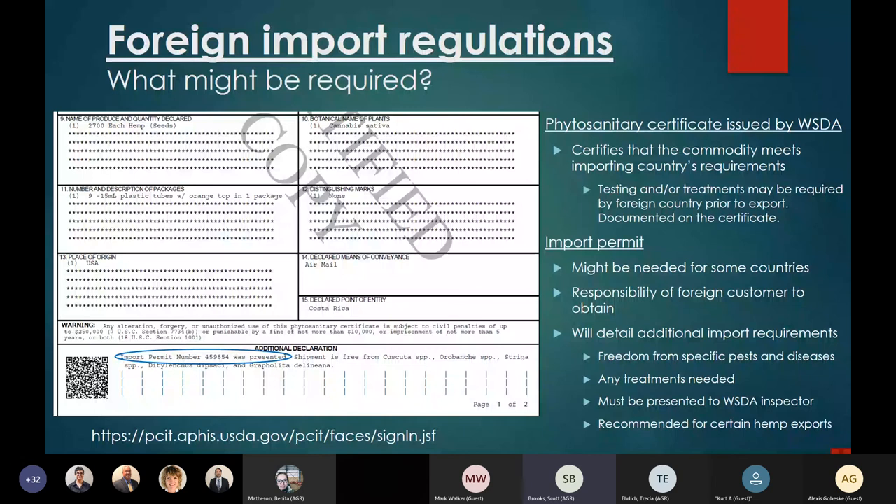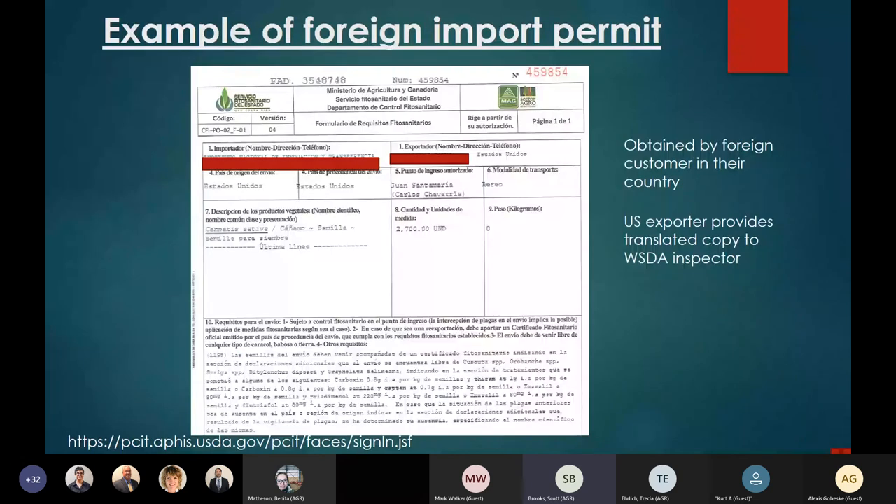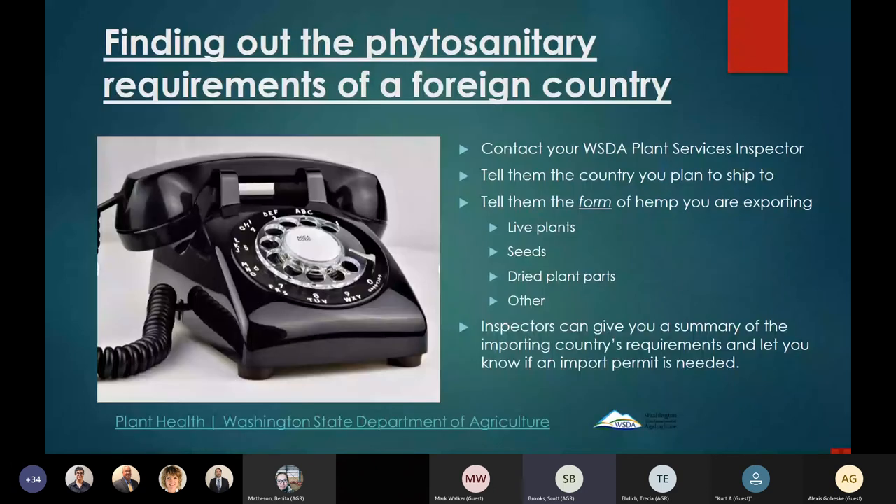Here's an example of an import permit we received in December for hemp seed shipped to Costa Rica — the whole permit is in Spanish, so it's the exporter's responsibility to have it translated. For that particular shipment, treatment of the seed was required along with declarations of freedom from a number of pests, including at least one nematode. The best way to find out phytosanitary requirements for a foreign country is to contact your WSDA plant services inspector.